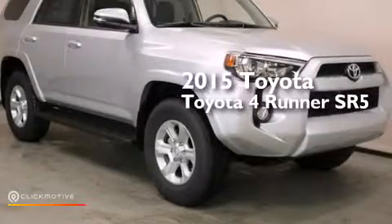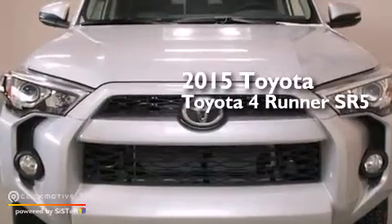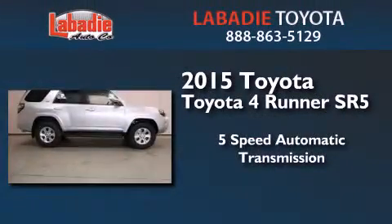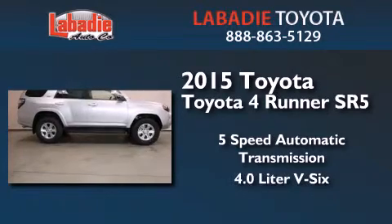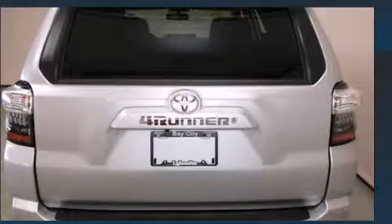This is a brand new 2015 Toyota 4Runner SR5. This SUV has a 5-speed automatic transmission, a 4.0-liter V6, and the added capability of 4-wheel drive.